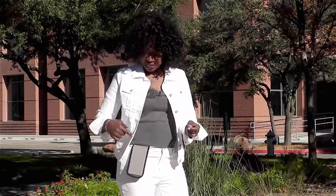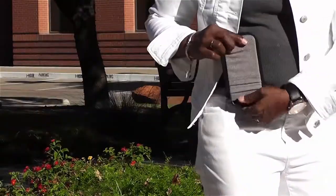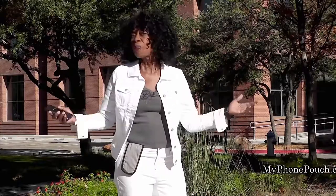I'm Valder Beebe. I host the Valder Beebe Show broadcast on radio and television, and this is My Phone Pouch. My Phone Pouch is a great invention — it allows me to go hands-free, pocket-free, purse-free, even belt-free. Head on over to MyPhonePouch.com.